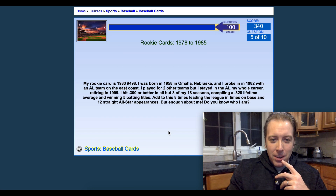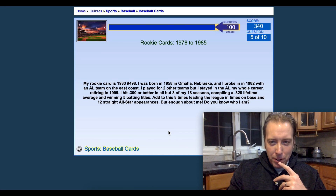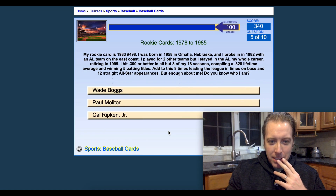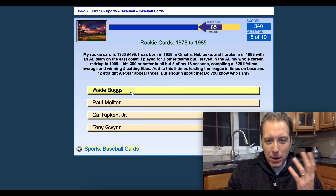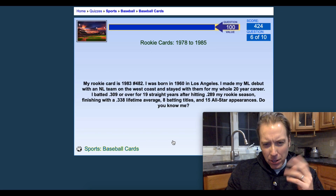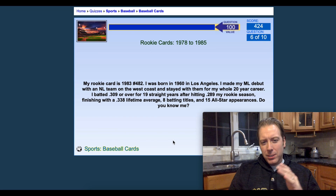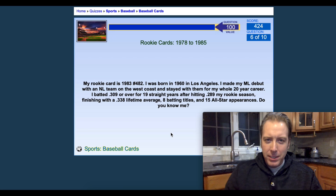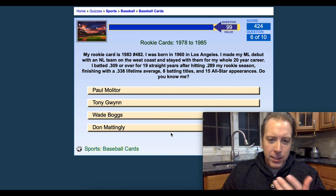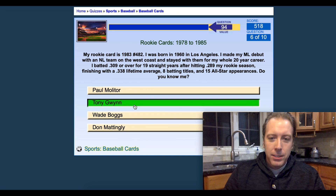This next one, 1983 rookie card, born in Omaha, Nebraska, broke in with an AL team — that's gonna be Wade Boggs, obviously. Then we got another 1983 rookie right here: 338 career batting average — that's going to be Tony Gwynn. Completely simple.